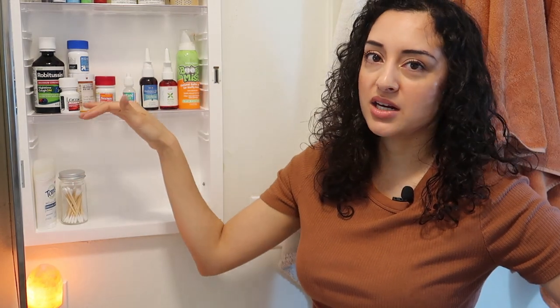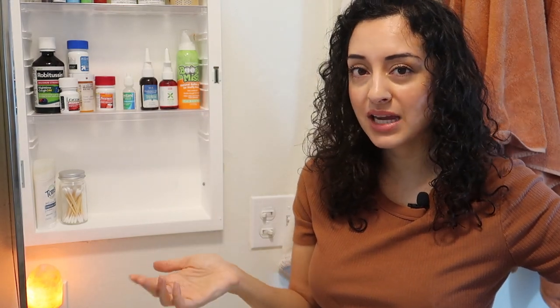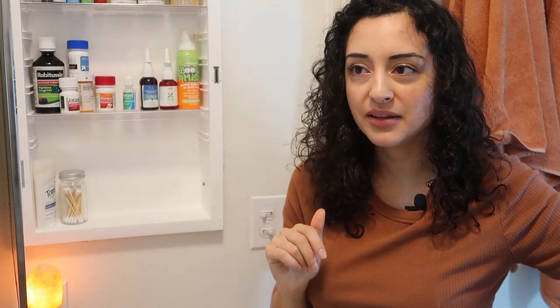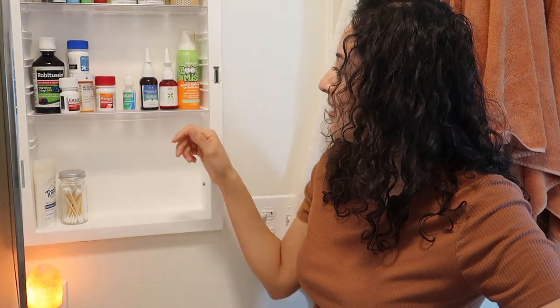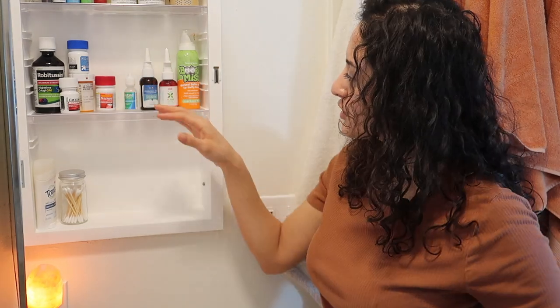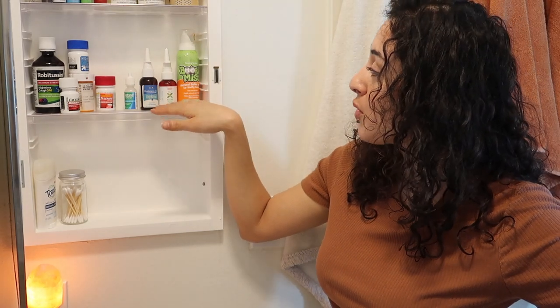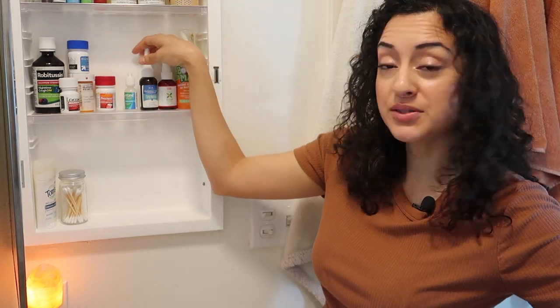The middle shelf, as you can see, is actually all pretty traditional medicine stuff that we do have. So I'm not anti-medicine. We have ibuprofen, we have Tylenol and Robitussin — those are just medicines we have on hand. A few things I want to mention from this particular row of items are these nasal sprays.